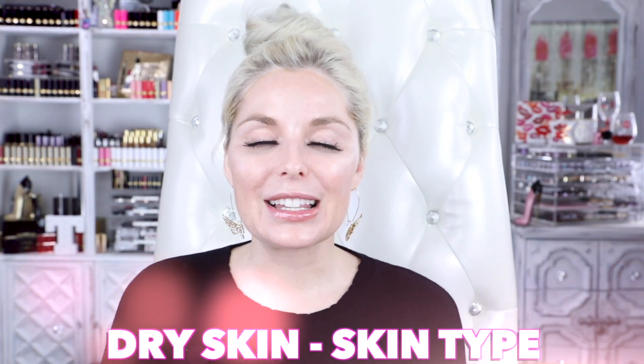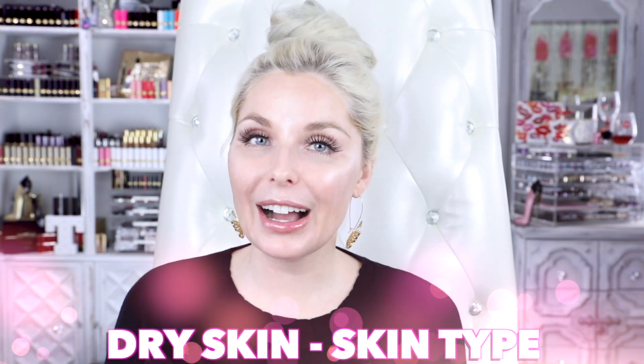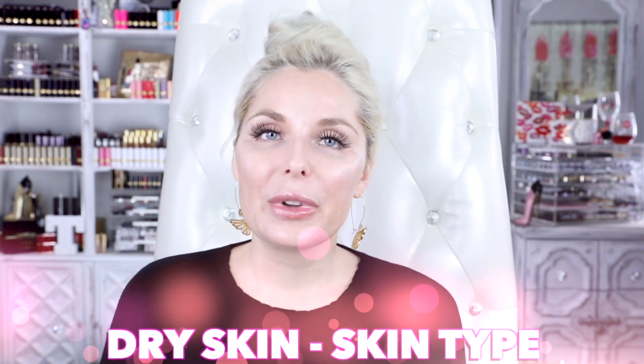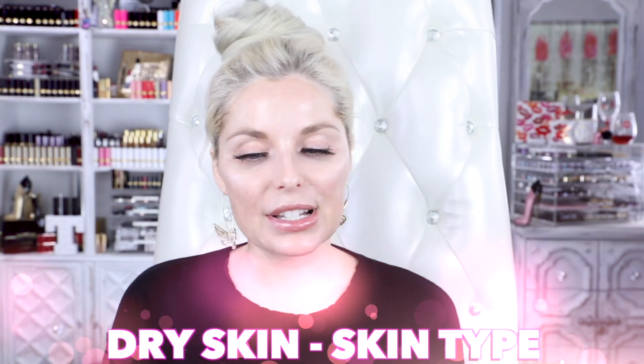If you have dry skin, this is actually a skin type — it lacks oil. You lack the sebaceous activity that produces the oil in your skin. Signs that you have true dry skin, the skin type: you have tight, flaky skin; irritated skin; when you apply hydrators and moisturizers, they soak up really quickly. You lack lipids to really retain moisture in your skin, which can lead to not having a strong barrier, which can lead to irritated skin.